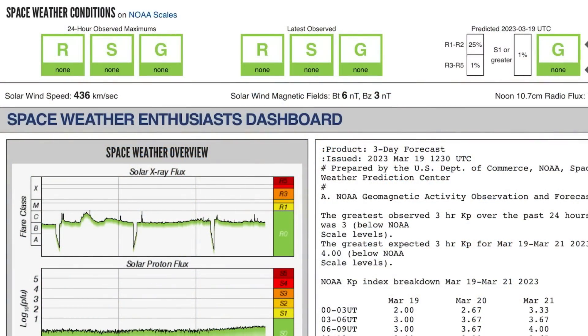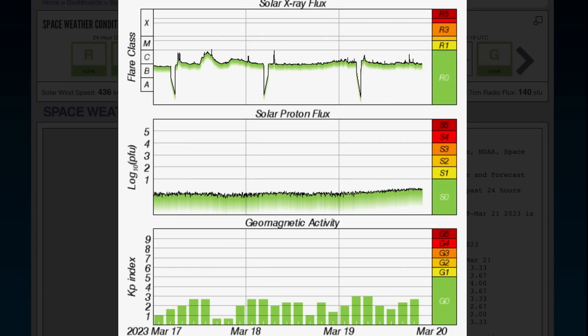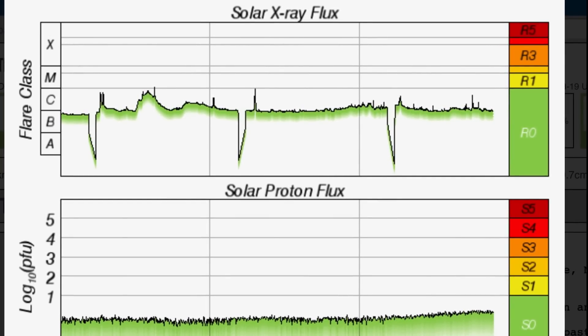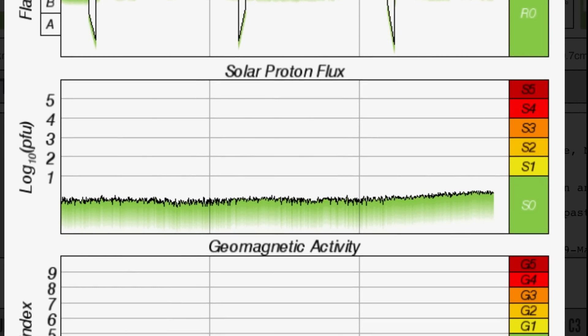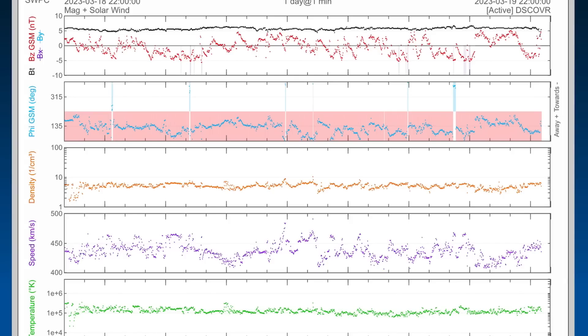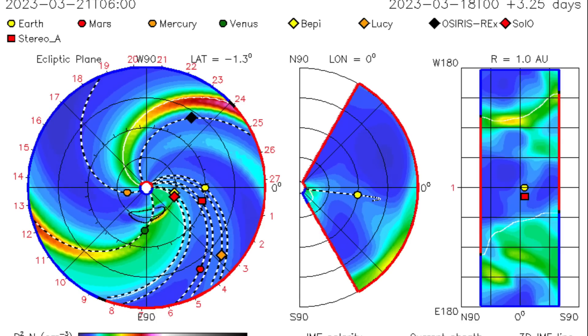Space weather conditions are low right now, sitting at about 430 kilometers per second solar winds. We had two C-class solar flares since last night's update. Solar proton flux is slowly rising. Just in the last few hours — at the same time as our Schumann resonance — seeing quite a spike. Geomagnetic activity sitting at a Kp of 2. Real-time solar wind sitting at about 440 kilometers per second, after being up to about 470 to 480 earlier in the morning, right about the same time as the Schumann resonance spike.